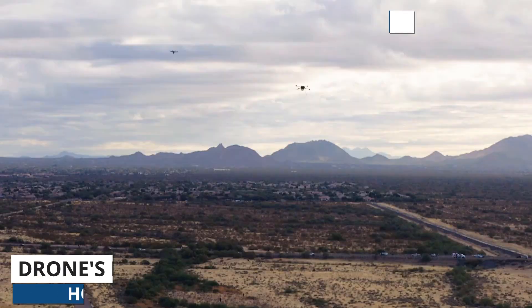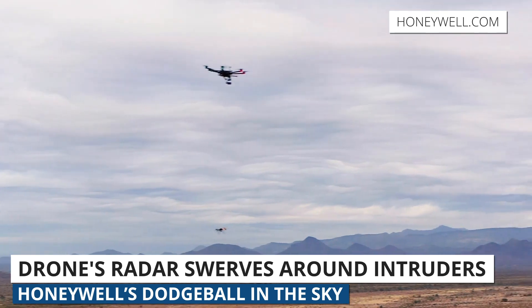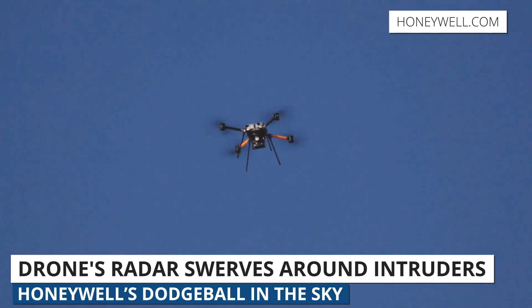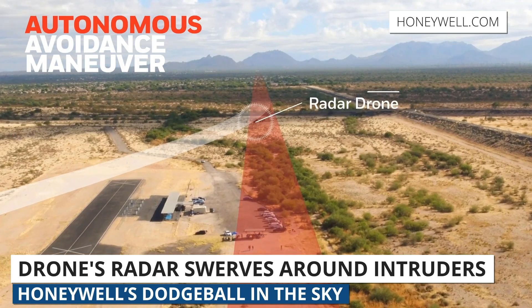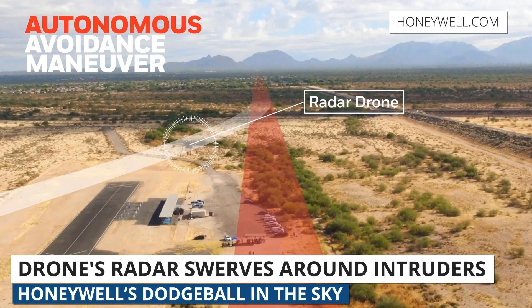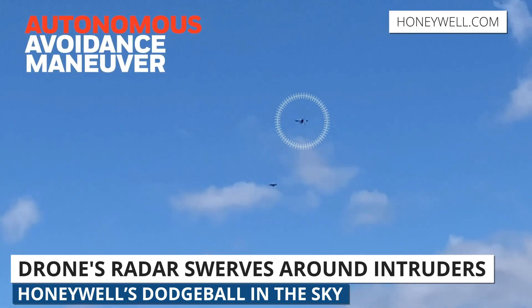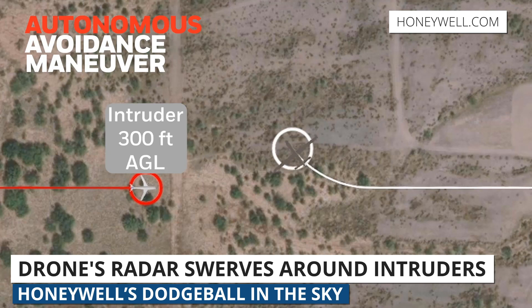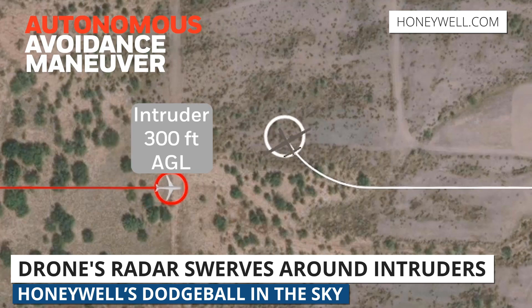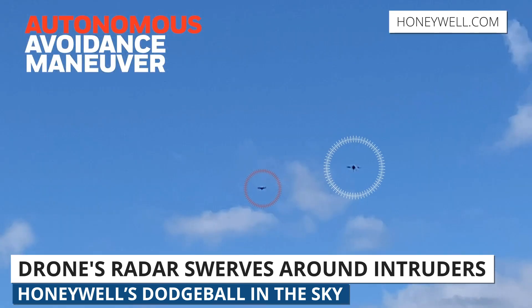Alright, let's get into the stories for this week. In a recent series of tests conducted in Phoenix, a drone flown autonomously by Honeywell's radar system known as RDR-84K was able to swerve around intruder aircraft. The tests were set up as a game of dodgeball, with the intruders locking in on a collision course with the test drone, but it detected and avoided them every single time.